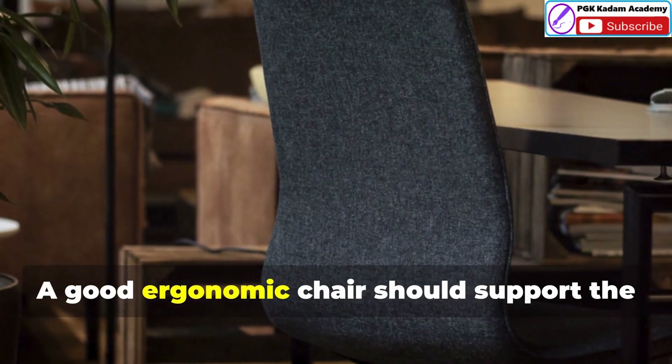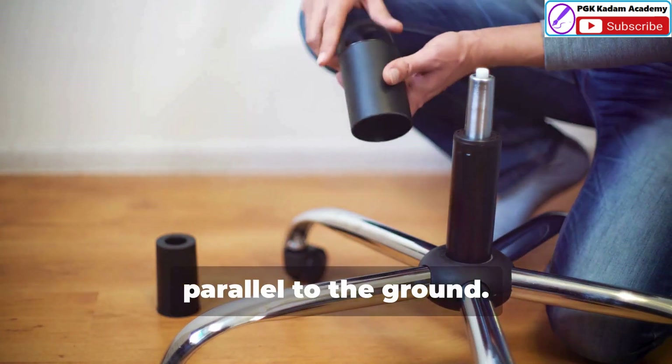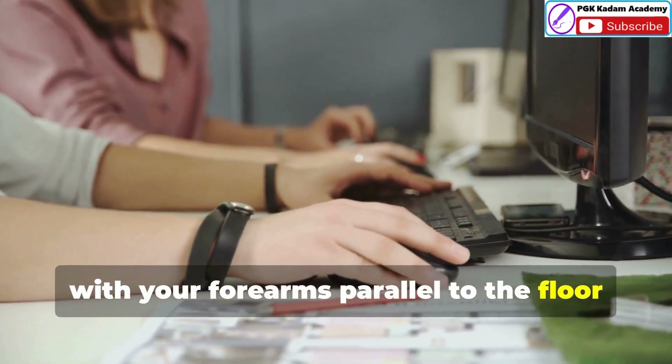A good ergonomic chair should support the natural curves of your spine. Adjust the height so that your feet are flat on the floor and your thighs are parallel to the ground. Your elbows should be bent at a 90-degree angle with your forearms parallel to the floor when typing.